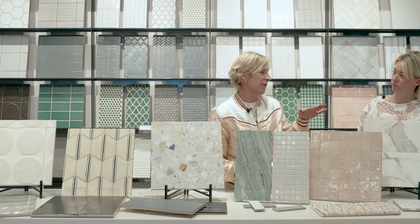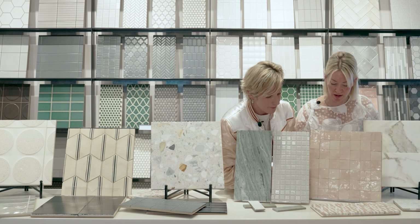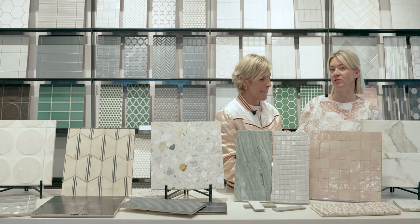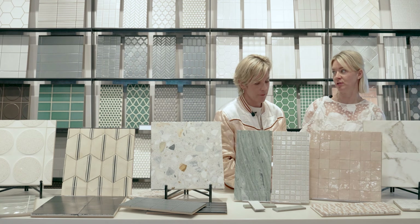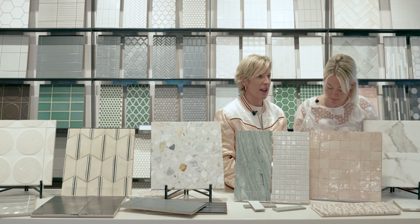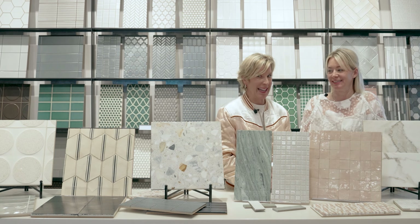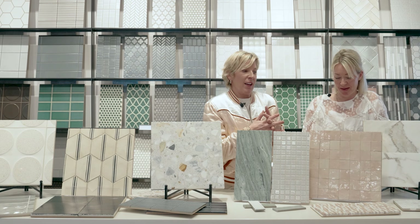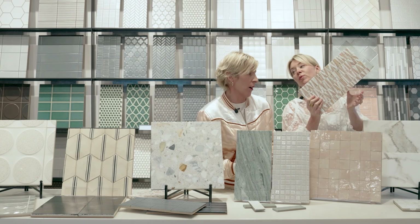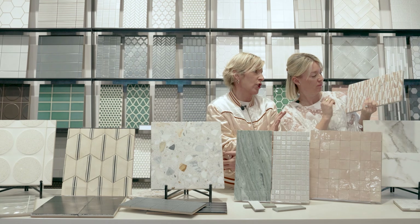Blush is very on trend right now. Would you be scared about installing blush in a bathroom or kitchen? That's a really hard question — it depends on the client. If they really love this color and think they could live with it for 10 to 20 years, then yeah. But it would definitely be a riskier combo. What I tell my clients every time is: don't worry, whatever we pick today, you're going to hate it in 10 years. So absolutely go for it — because we're going to want to remodel our bathroom anyway. But if you really like the tile shape, you could just do it in white and that would last a lot longer.